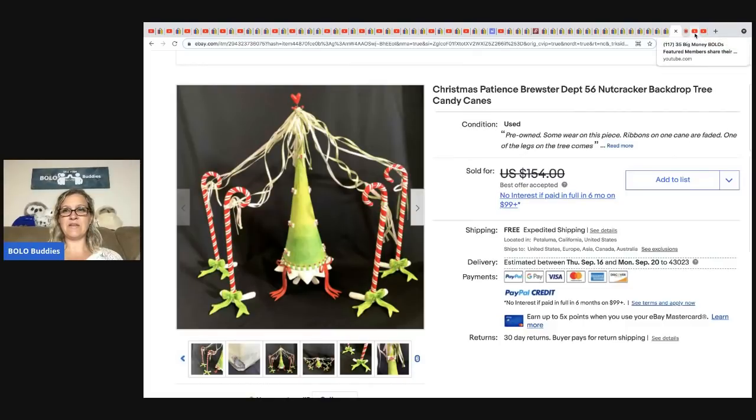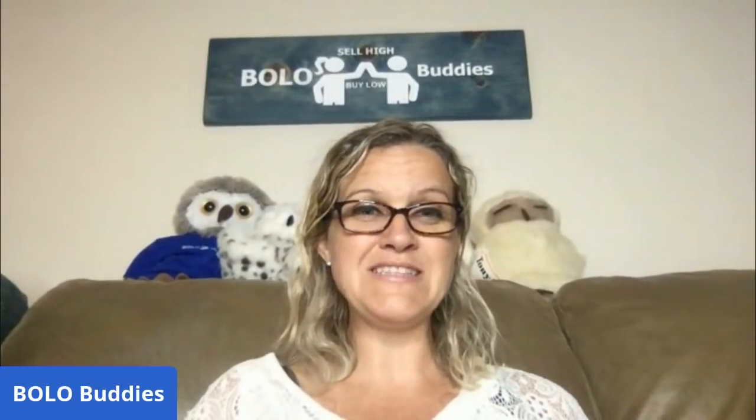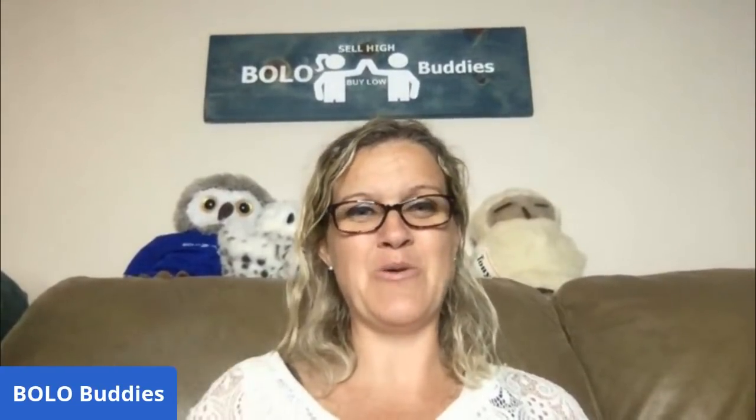That concludes this video — 40 big money bolo items. If you'd like to join memberships, there's a join button down by the subscribe button. My content is completely free; memberships are for those interested in perks. Basically, I help advertise your eBay store and YouTube channel by sharing bolo items — a great way to help others learn and get eyes on your store. Thank you all so much for watching. Let me know in the comments what your favorite bolo was.